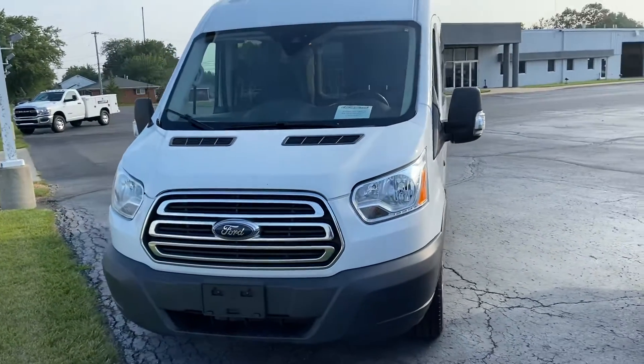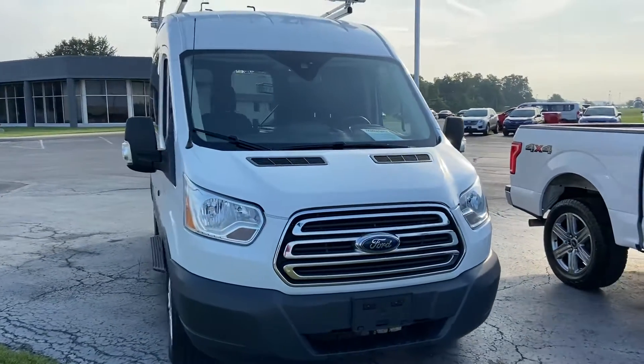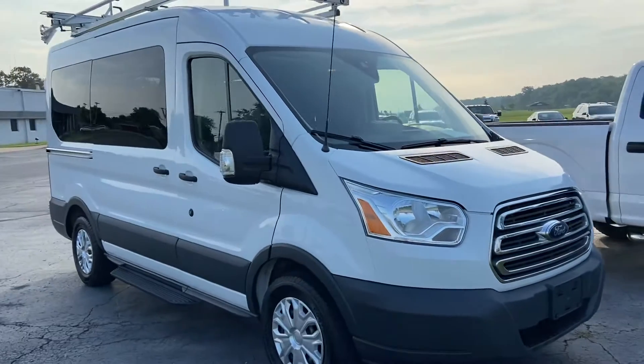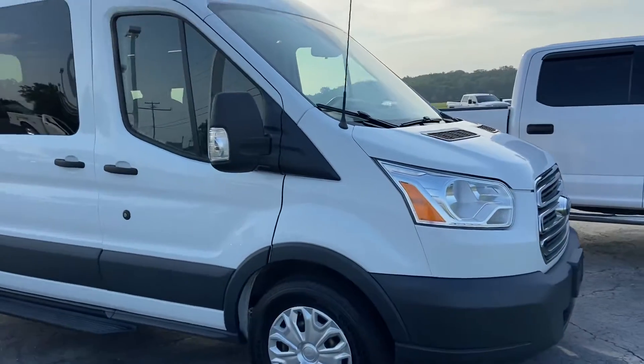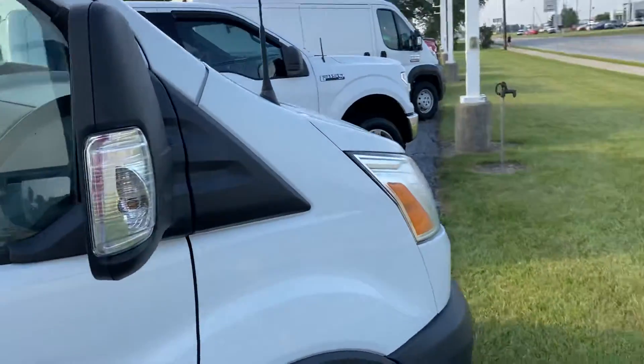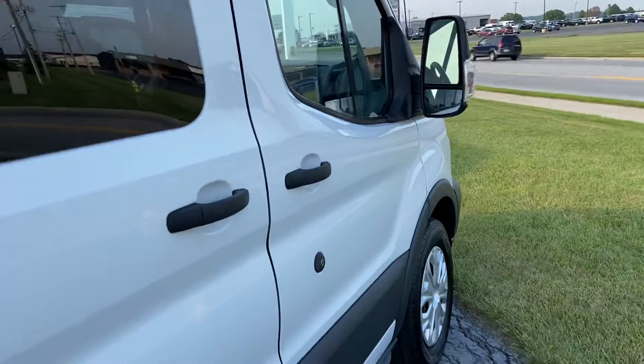Hey Alex, reaching out to you from Terry Enix Chrysler here in Archibald, Ohio, to give you a walk-around of the 2016 Ford Transit van, giving you an idea of the vehicle's overall condition, which is pretty excellent overall based on the year and the mileage — low mileage for the year.